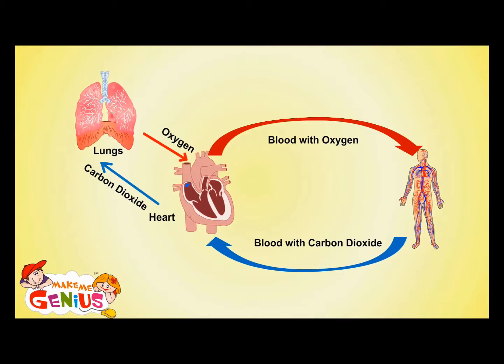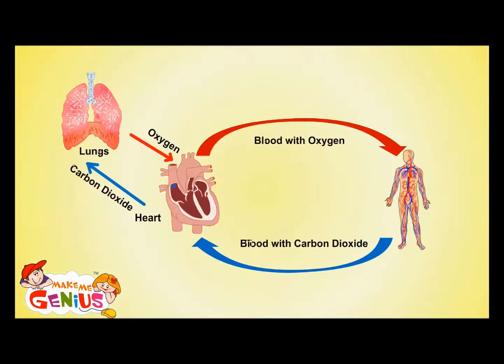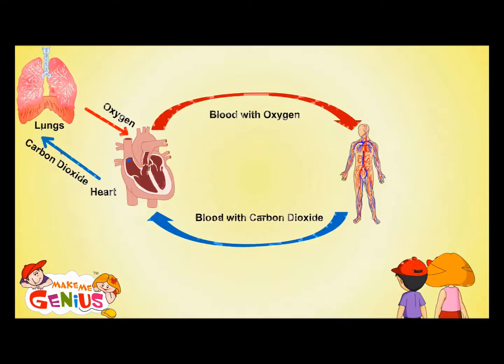Lungs send fresh, oxygen-rich blood to your heart, from where it again goes back to all your body parts. So the heart sends oxygen-poor blood to your lungs, which takes away carbon dioxide and adds oxygen to it. That's why it is called the circulatory system — because it moves in a circle.